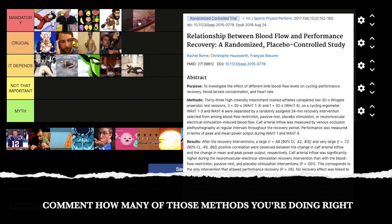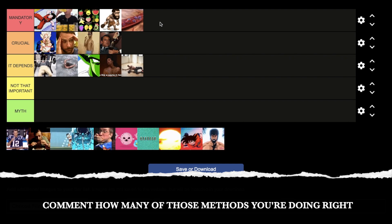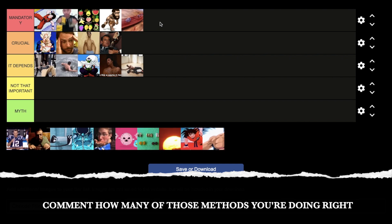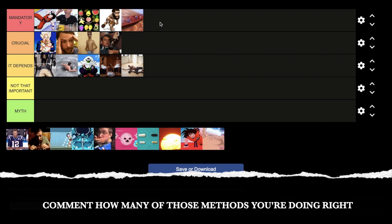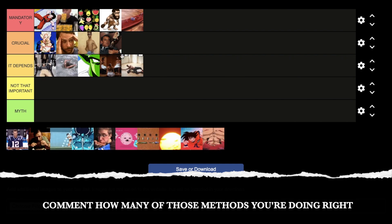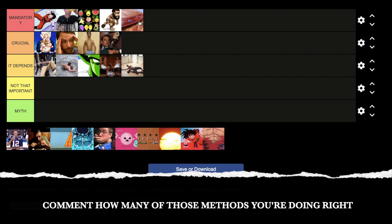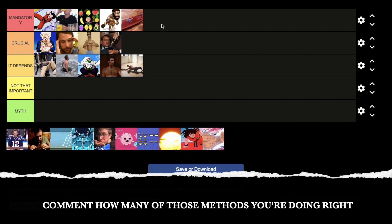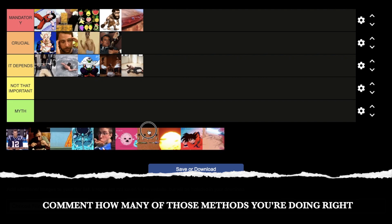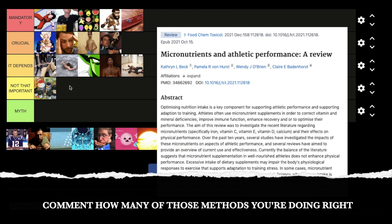Next: anything that increases blood flow to the muscle you trained — I'm going to put that in mandatory. Increasing blood flow is mandatory for delivering nutrients: amino acids, vitamins, minerals, even oxygen — everything your body needs to recover is shuttled through your blood. The reason why many of these recovery practices work is because they increase blood flow. Any method that increases blood flow to the muscle or overall body without requiring intense effort is going to speed up recovery drastically.